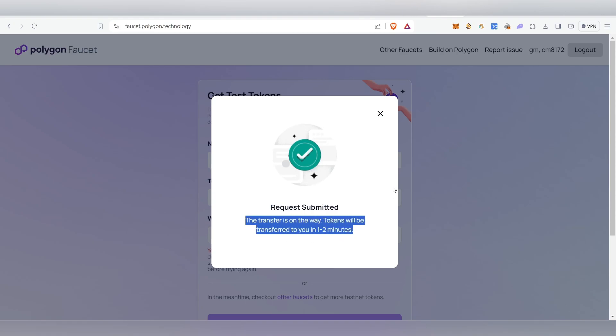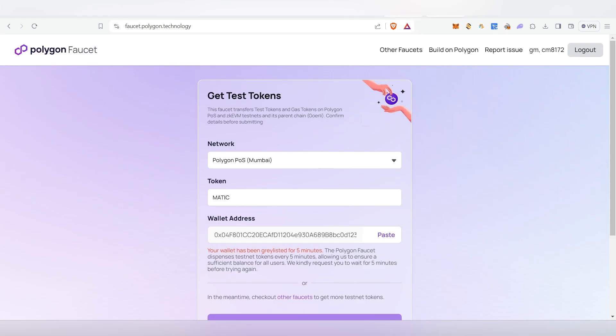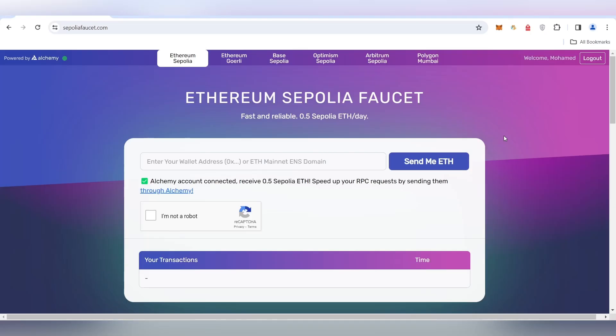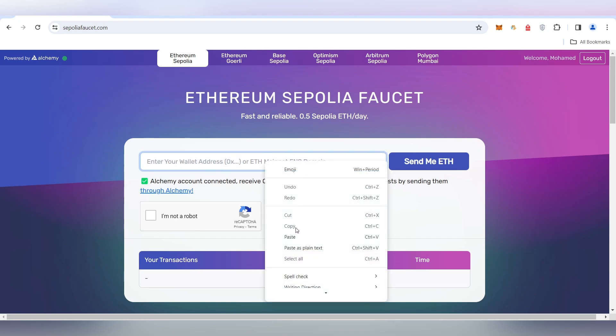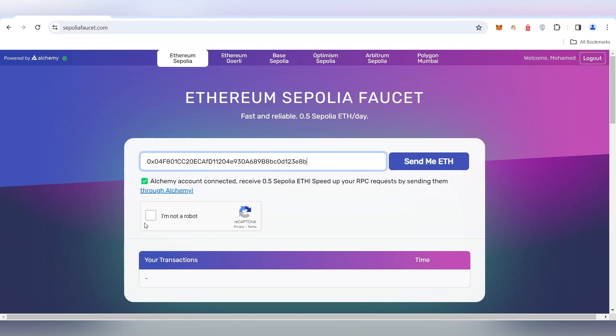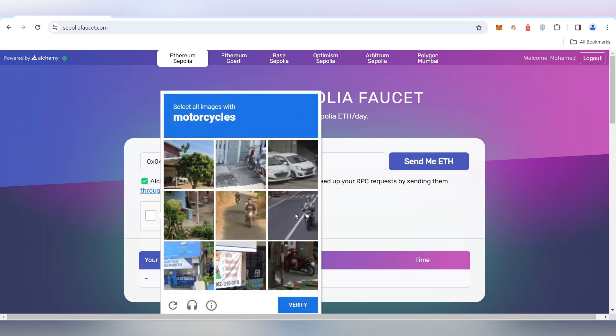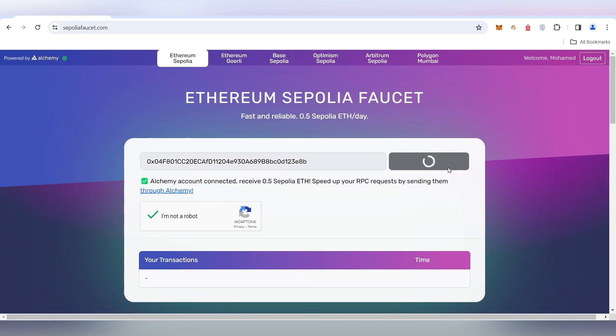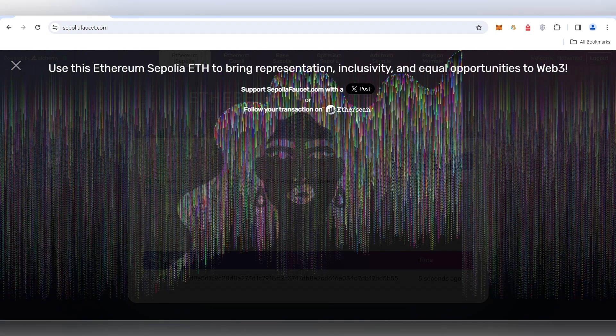The next step is to get the Sepolia testnet tokens. Click on the Sepolia faucet link. Once it opens, log in with your Gmail account, paste your wallet address, check 'I'm not a robot', and complete the captcha.